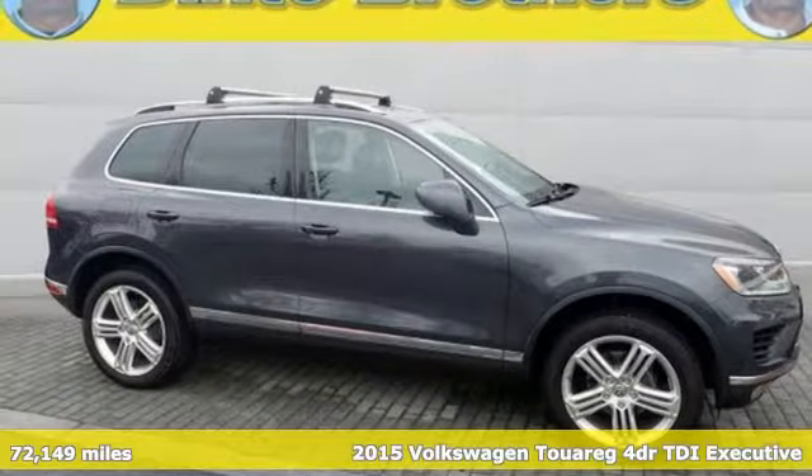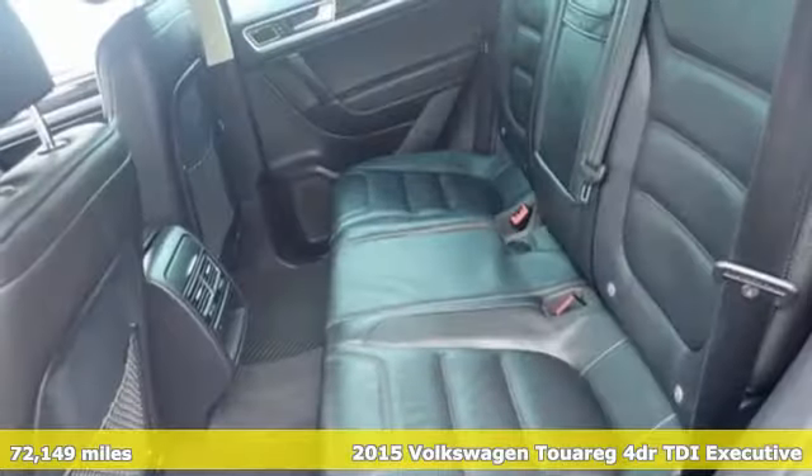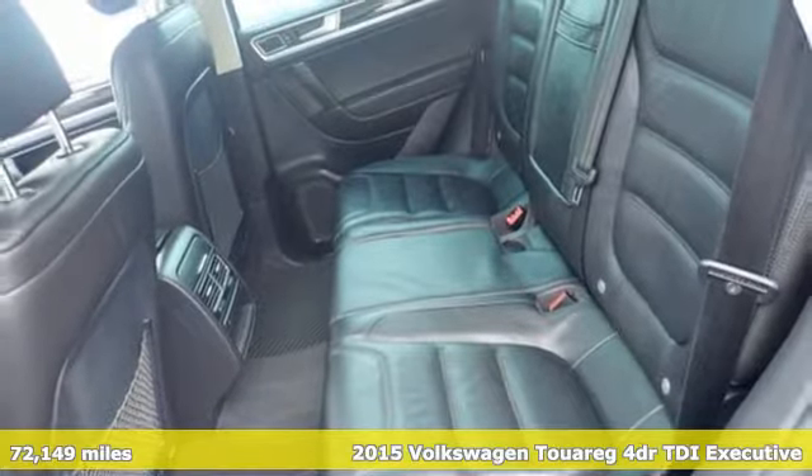Here's a certified 2015 Volkswagen Touareg. Volkswagen, where safety and performance come standard.